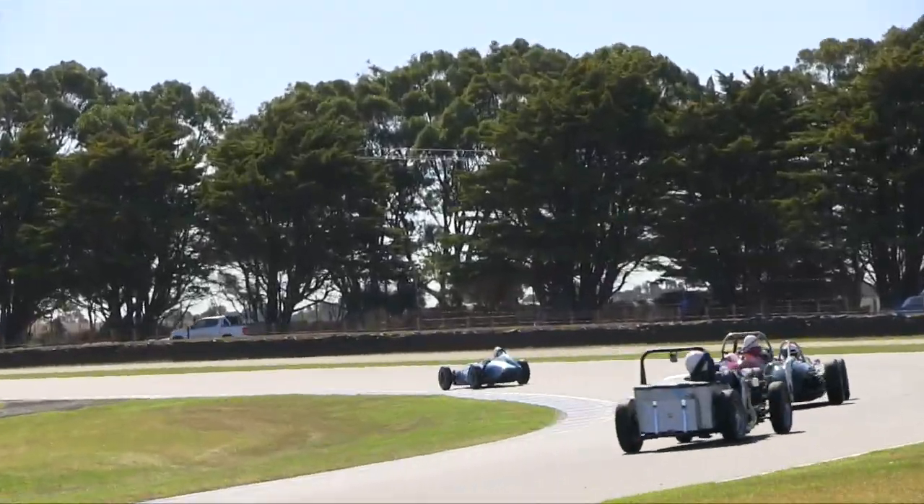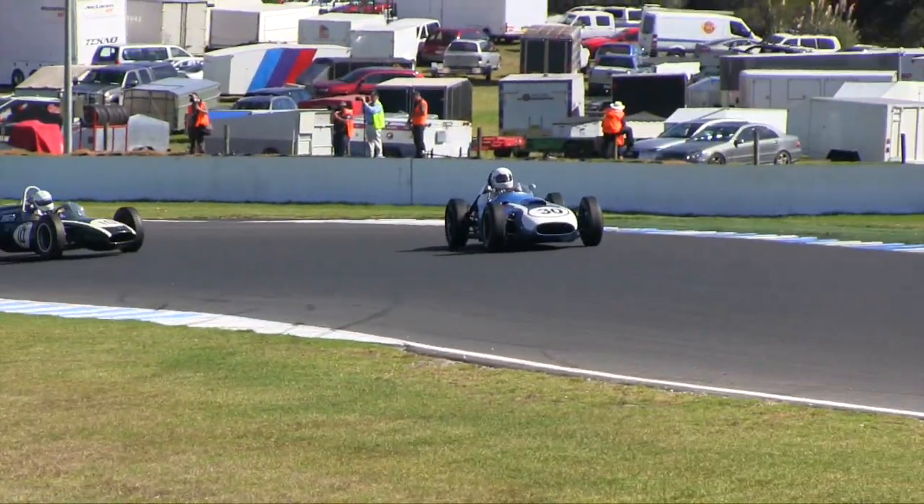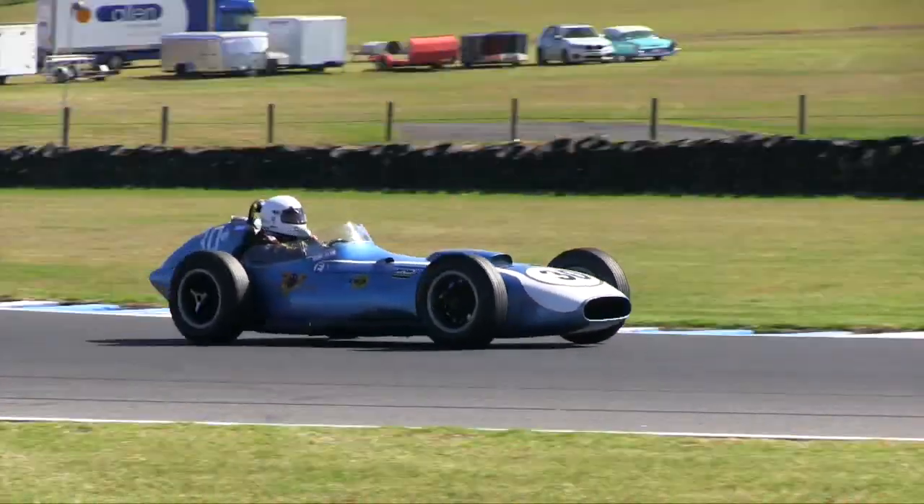The minute we get back from Australia, the cars will stop for about two weeks — race checked — and then we're off to Most in the Czech Republic, then Dijon, Manicor, Silverstone, all over Europe racing.